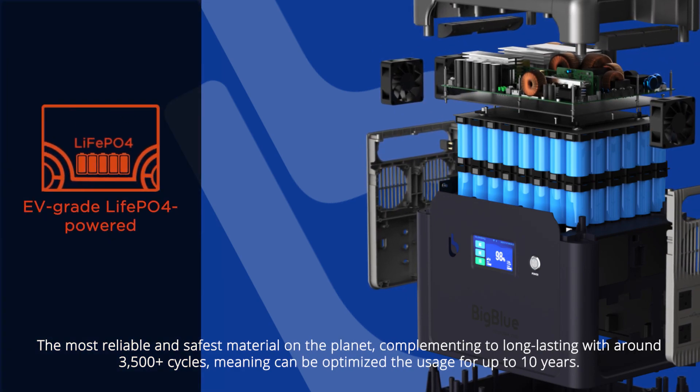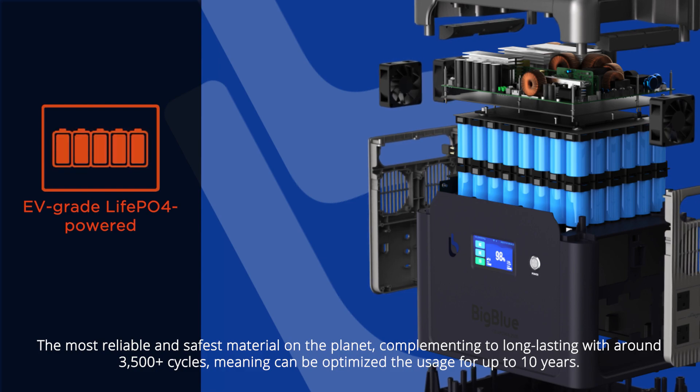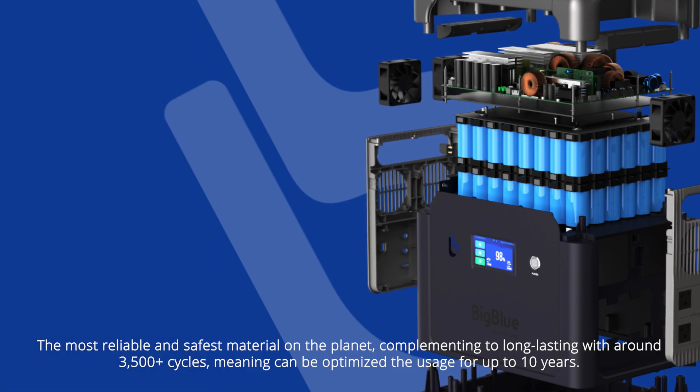Built with the most reliable and safest battery material on the planet, the lithium iron phosphate cells deliver long-lasting performance with around 3500-plus cycles, meaning the unit can be optimized for up to 10 years of usage.